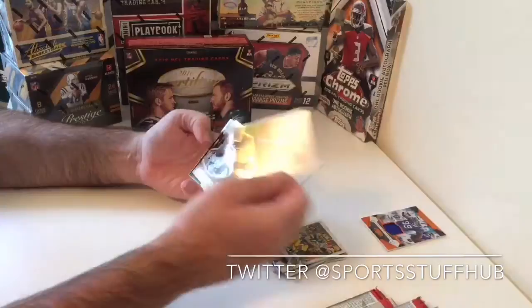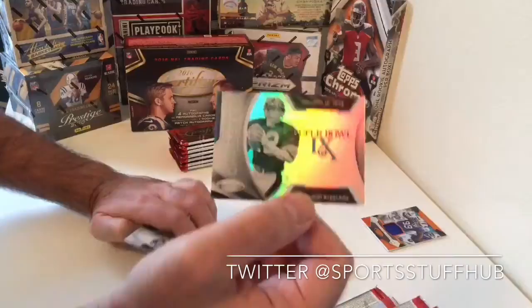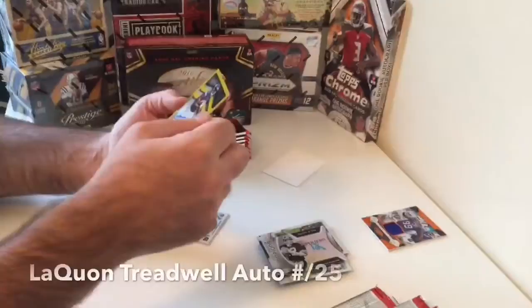We get a Tony Romo, a Terry Bradshaw Super Bowl commemorative card from the Champions series they did — kind of a neat series. And it looks like we get our second hit.